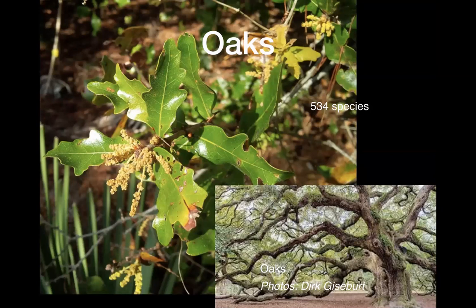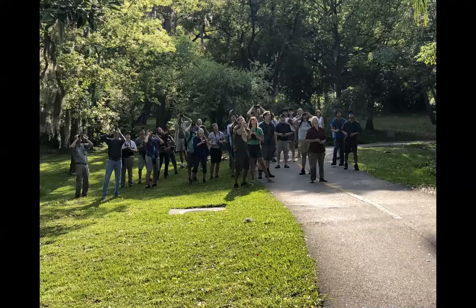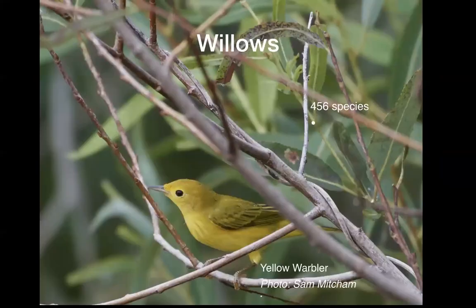The oaks: 534 species of caterpillars throughout the United States, and it's the new leaves that they particularly like. When you're looking up at oak trees, that's where the warblers are. The willows — you all know that's where you look for yellow warblers. Throughout the United States, wherever willows grow, you can find yellow warblers eating the bugs and the catkins. You can't put willows in most yards, but it's nice to know.